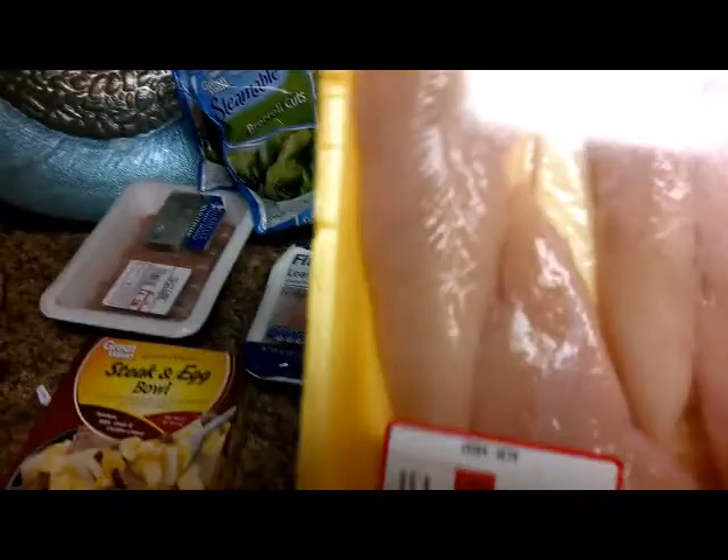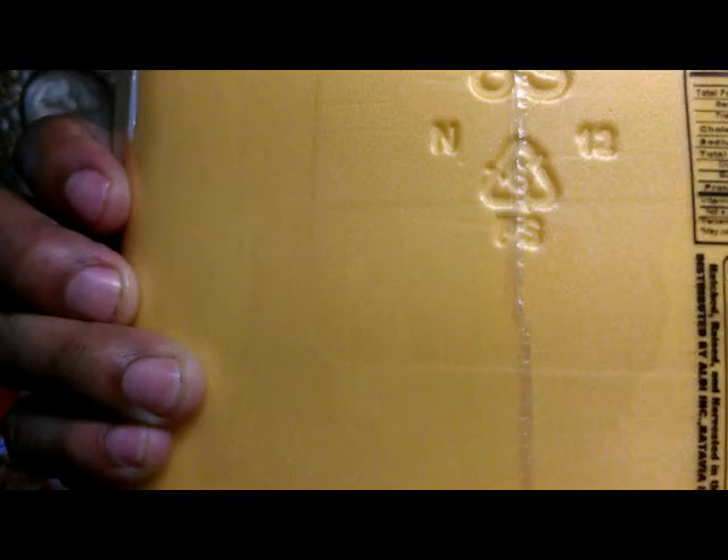We also have our chicken breast tenderloin — 26 grams of protein per slice, 1.5 grams of fat. You can't go wrong with that, baby.